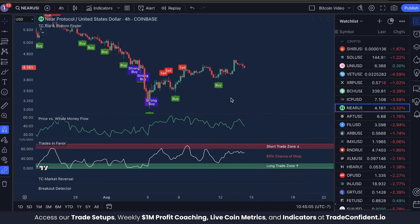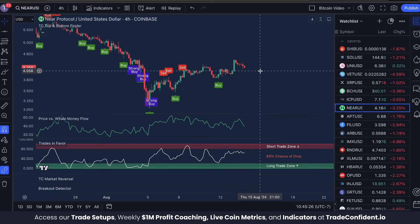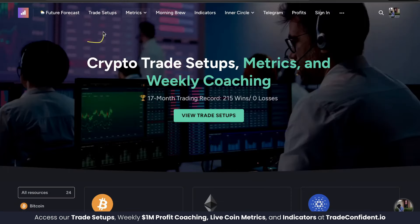As the price drops here on NEAR, we want to see once again price versus whale money flow low, trades in favor low, and a buy signal to call the next bottom for another move up. If you see that combination, it could be a great place to enter a trade. Do not miss out on the next signals and trade setups.